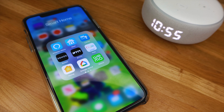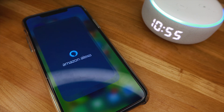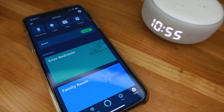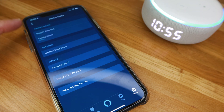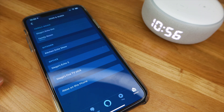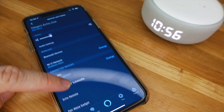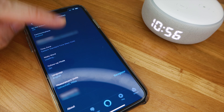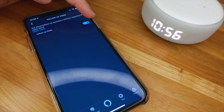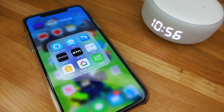So in order to set the follow-up mode, all you have to do is just go to your Amazon Alexa app and then select Devices, then Echo and Alexa, and select which device you actually want to access it in order to do that.